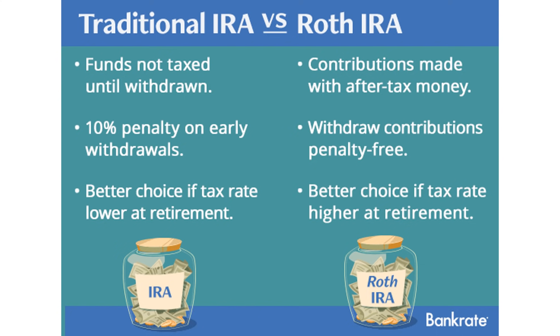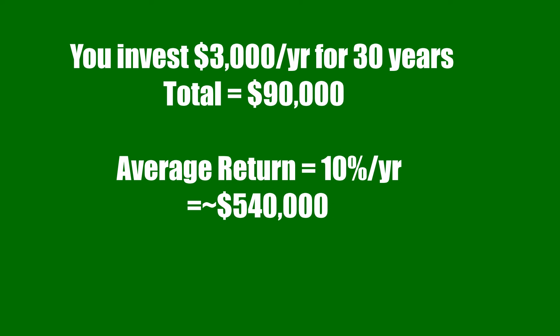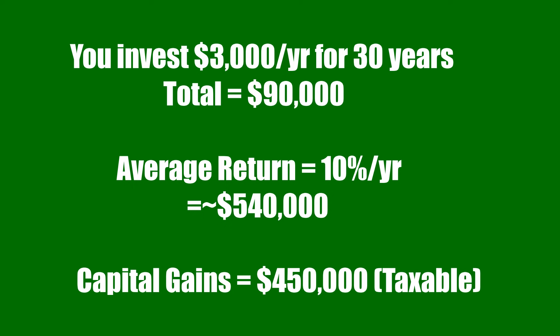However, when you go to withdraw from your traditional IRA — which should be after the age of 59 and a half — you will be taxed on the capital gains that you made. So let's say that you invest $3,000 every single year into your traditional IRA for 30 years, totaling $90,000 of contributions. Off those investments, you gain an average return of 10% per year, so your account balance would have risen up to around $540,000 by that time. Since your $90,000 worth of investments are now worth $540,000, once you withdraw that money, you will be taxed on the $450,000 in capital gains that you've made.